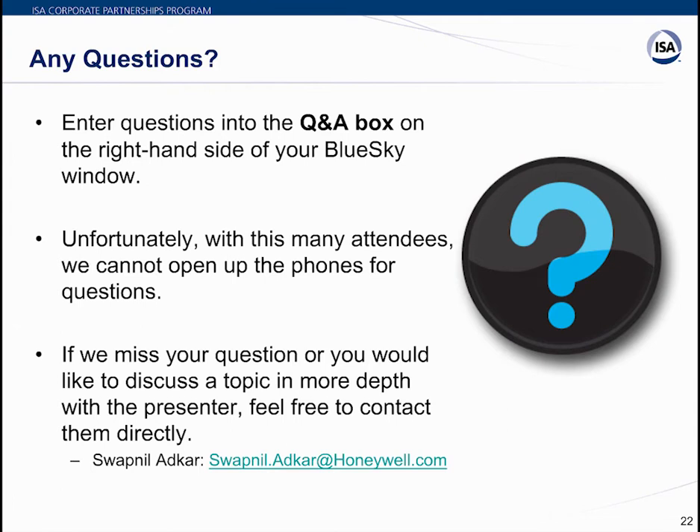One question received: 'What agency is ISA Secure certified?' Swapnil interprets this as asking which agency certifies ISA Secure. Exida is one example of an agency that certifies for ISA Secure. The next question: 'Is it required, as per ISA specification standards, to have the PLC certified as per IEC 62443?' The answer is that PLCs and all embedded devices in a control system — DCS controllers, RTUs — complying to the specifications are considered more reliable for handling cybersecurity threats.